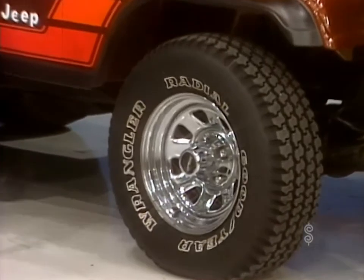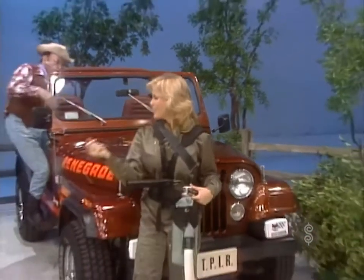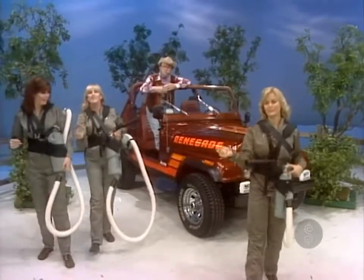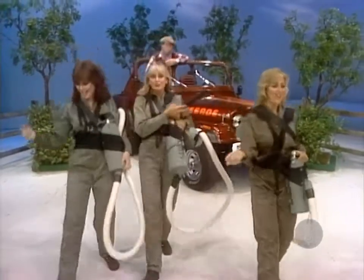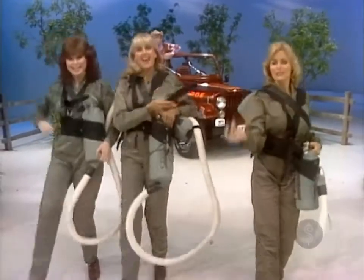AM/FM stereo radio, heavy-duty battery, body side step, stowage box, outside passenger mirror, halogen fog and headlamps, extra-capacity fuel tank, roll bar accessory package, metallic paint, P-235/75R-15 tires, axle ratio, and California emission.